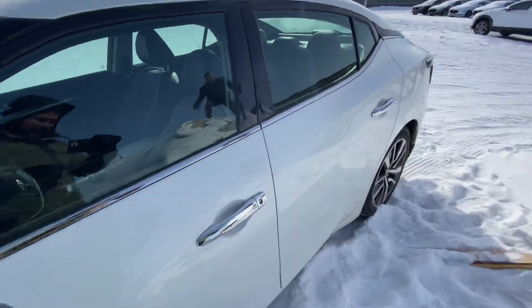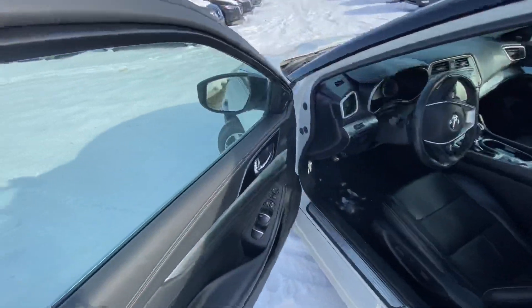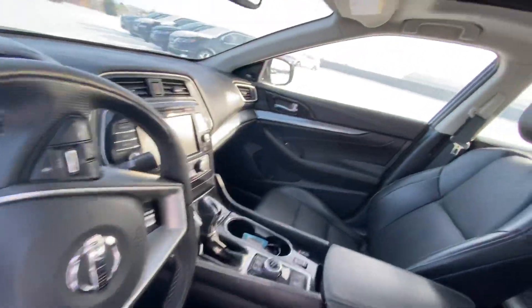On the inside, you get tons of amazing features like your heated steering wheel, heated seats, intelligent cruise control, navigation, and so much more.